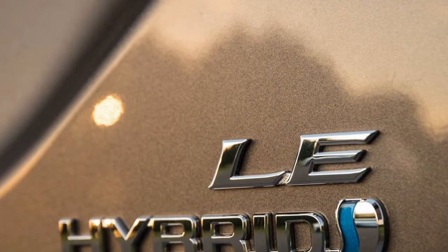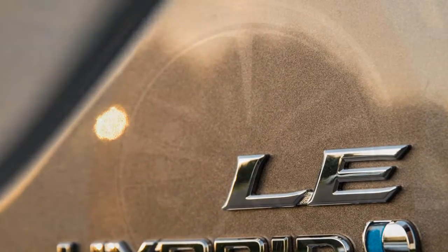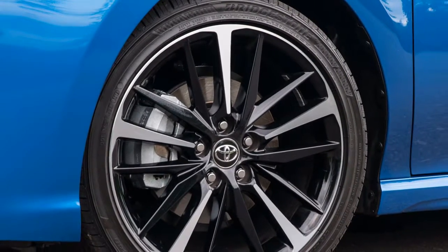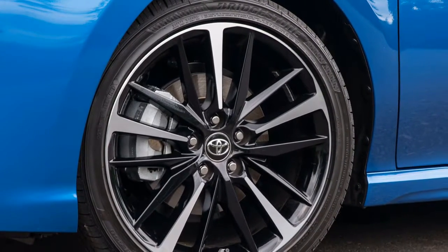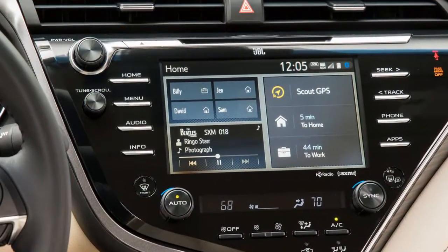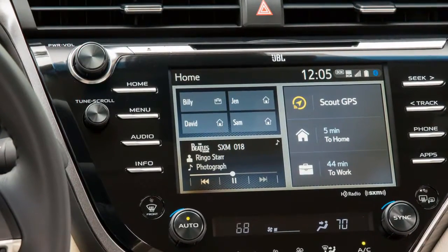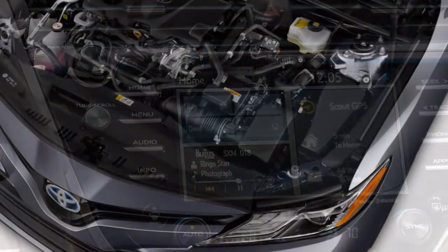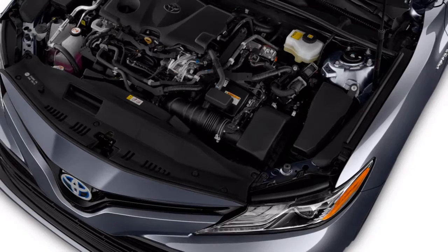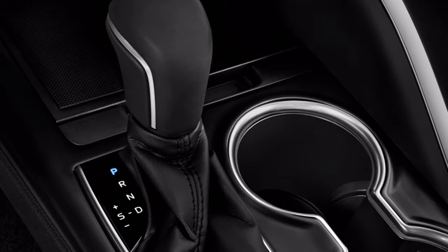For perspective, the base trim of the 2018 Camry is the L, with an MSRP of $23,495. The LE starts at $24,000, and the SE, which has a comparable look to the XSE, starts at $25,200. The Camry Hybrid starts at $27,800, the XLE at $28,450, and the XLE V6 at $34,400.